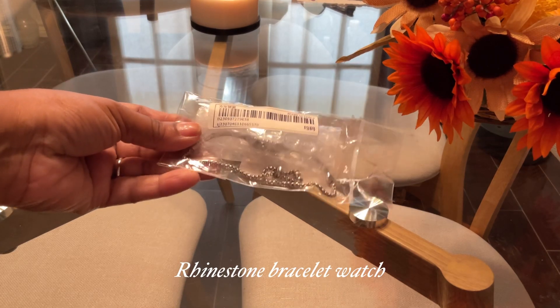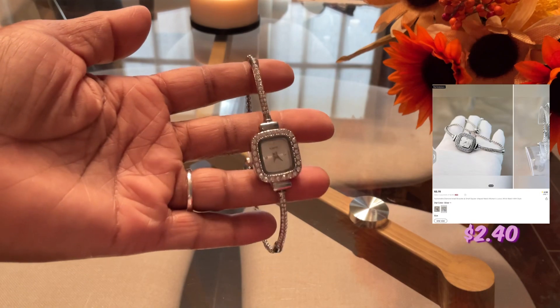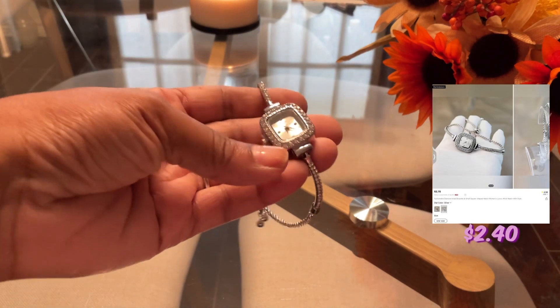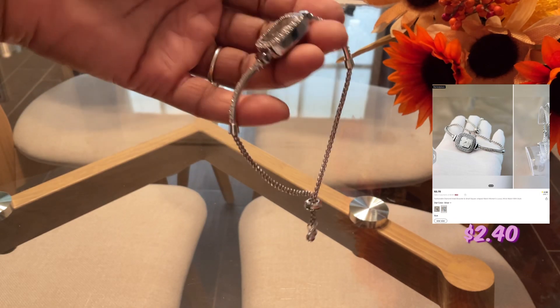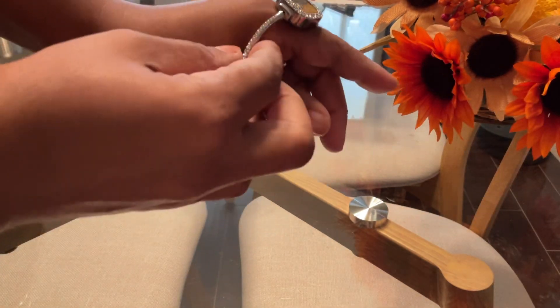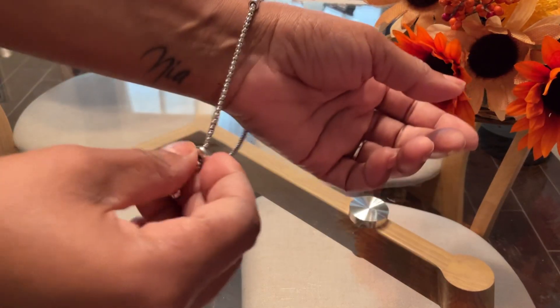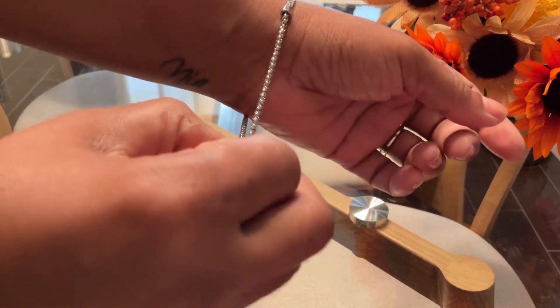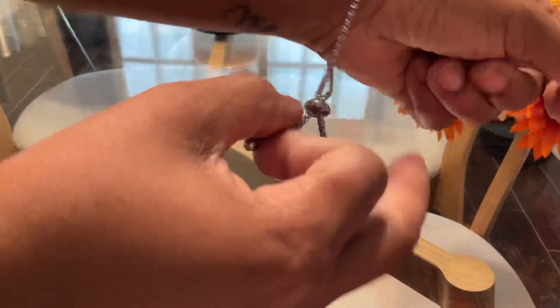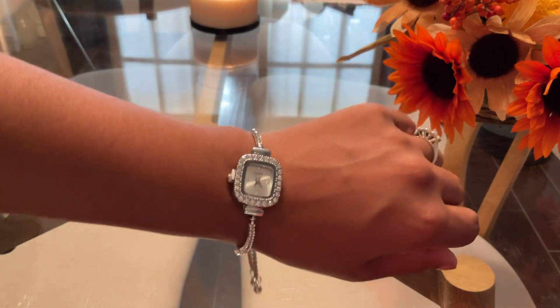Next, I got a rhinestone bracelet watch with a small square face that I plan to wear with my dressier clothing items. I struggled to adjust the strap but eventually got it — super cute.